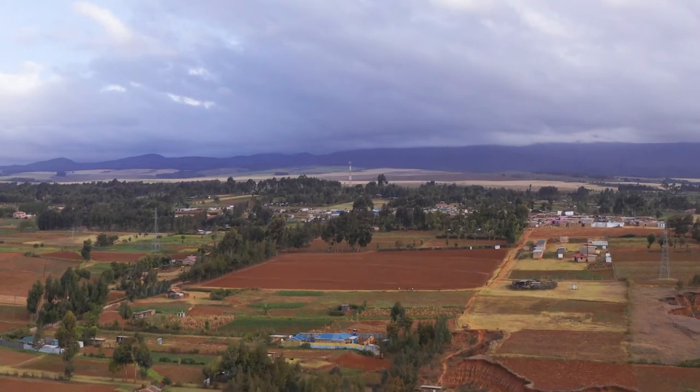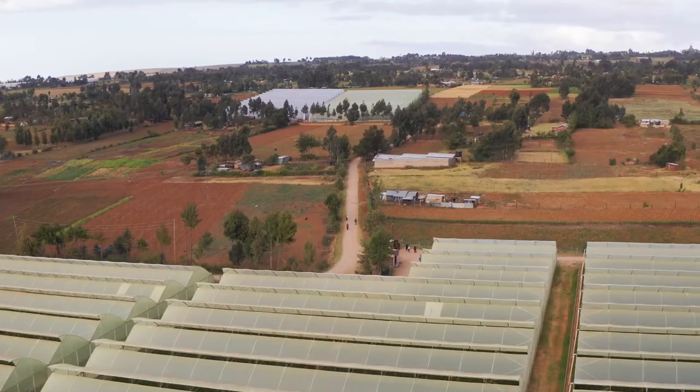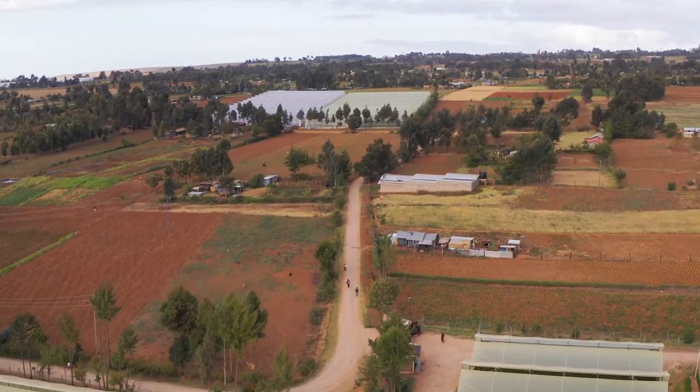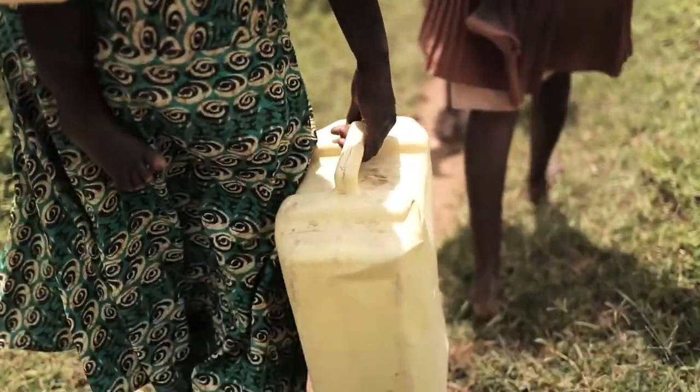The challenges from that particular location was access. The road was so bad, so we had to invest a lot in making the road, and that opened up the area very well. We also started providing water to the people — drinking water — because that's something they didn't have. But at our gate, anybody can come and fetch drinking water.